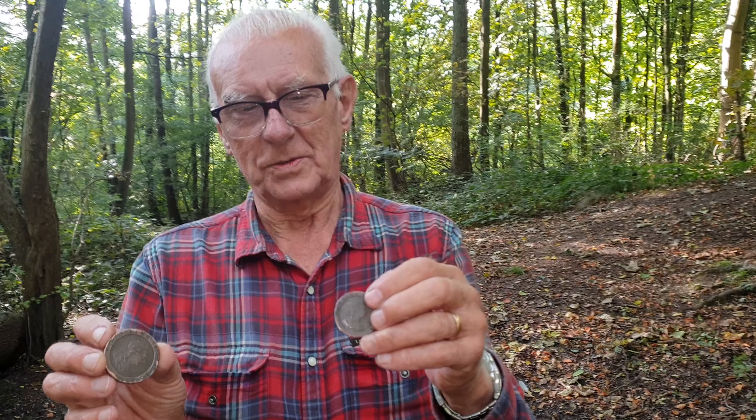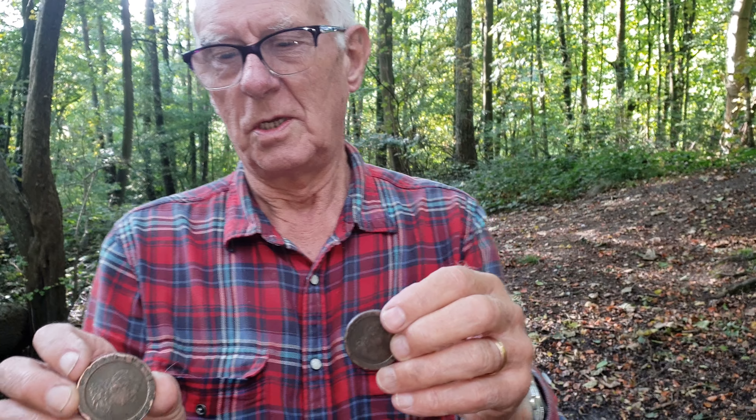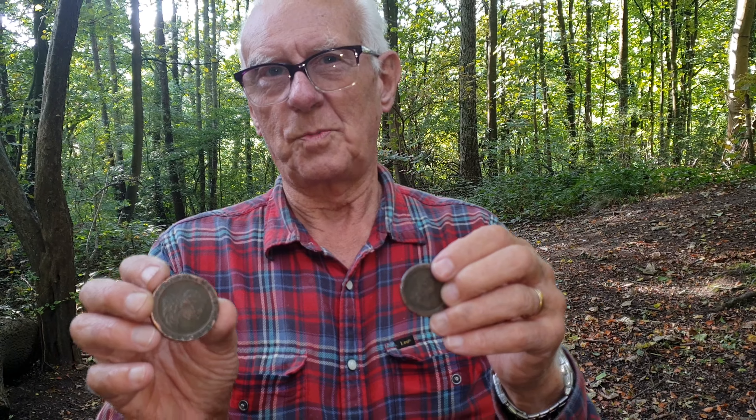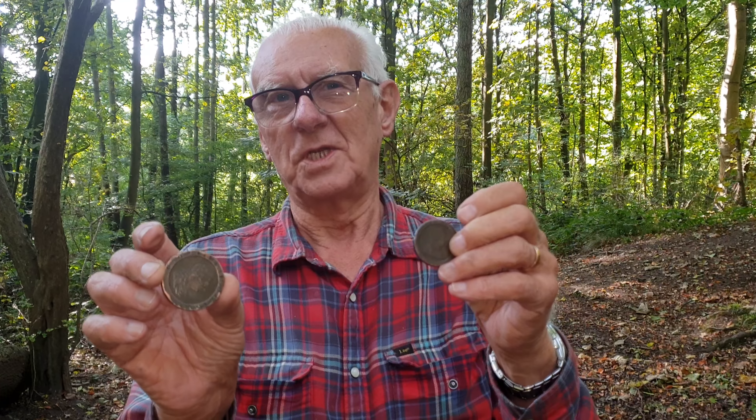I mentioned recently, talking about the mine, that the engine was built by Matthew Bolton and James Watt. Matthew Bolton was responsible for minting the first copper coins issued by Royal Authority in Great Britain in 1797.